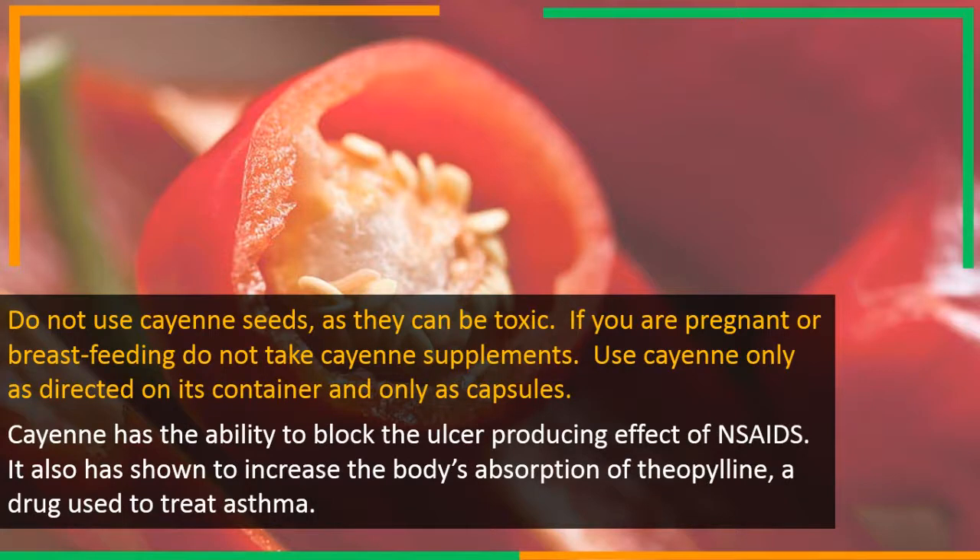Cayenne has the ability to block the ulcer-producing effect of NSAIDs. It also has shown to increase the body's absorption of theophylline, a drug used to treat asthma.